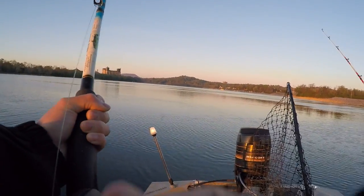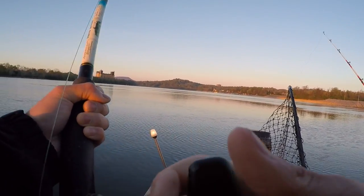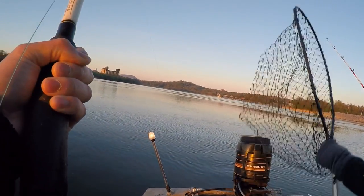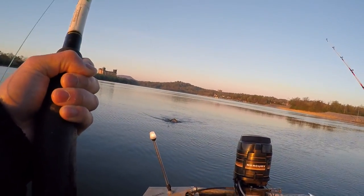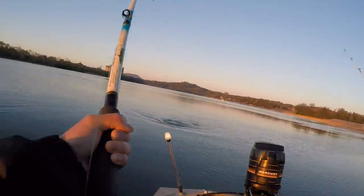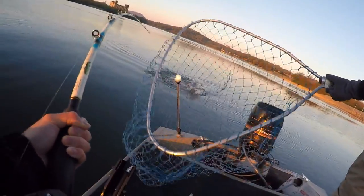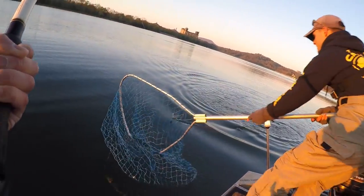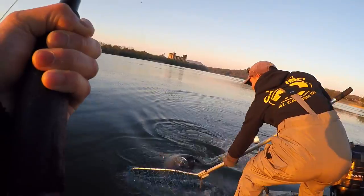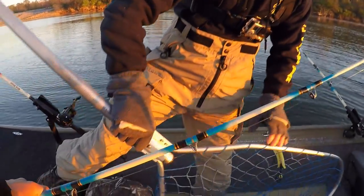Don't horse him too hard. Keep pressure on it but don't horse them. Nice one — first one using that skipjack we caught! Keep him away from the motor. Got him! Chat Cats coming through — that's right, man, nice job! That is incredible — what is that, like a 25-pounder? He'll probably go 25.